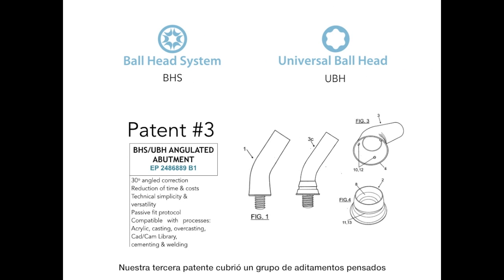Our third patent covers a group of abutments intended for the angulated screw channels of dental restorations. They allow both external and internal fastening connections to operate in deviation, thanks to the angle correction they feature, enabling compatibility with all dental manufacturing processes. Moreover, the abutment system configuration allows for the separation of the interface from the rest of the structure during prosthetic confection, maintaining its original properties intact and obtaining an actual in-mouth passive fit.